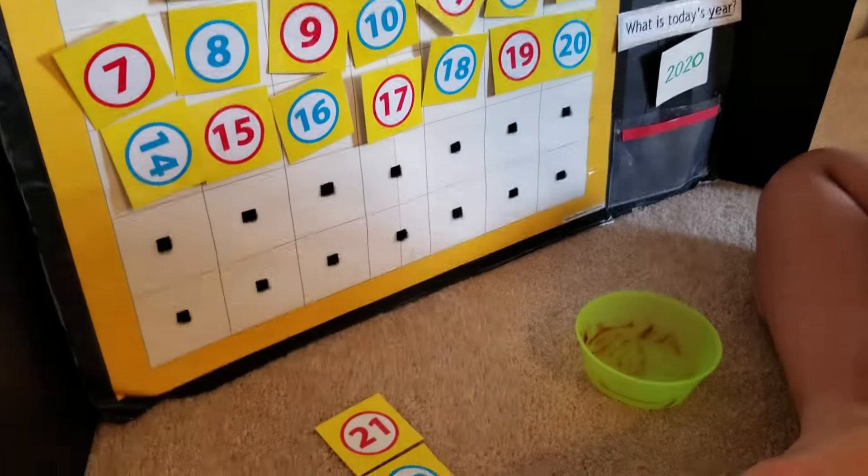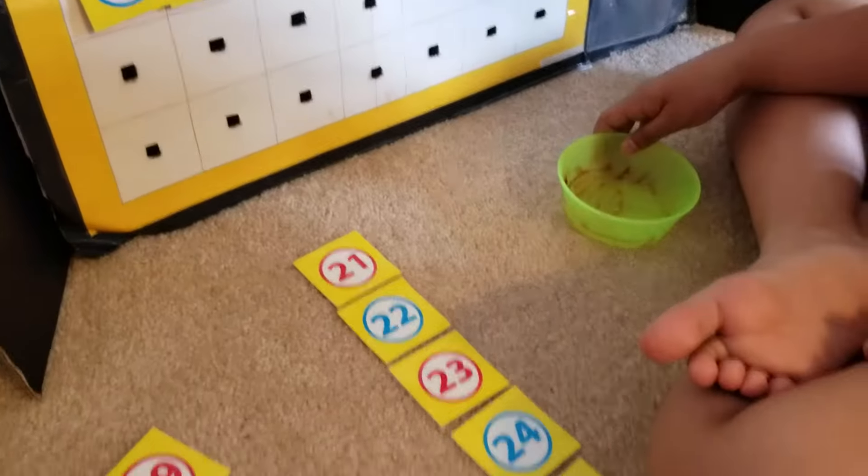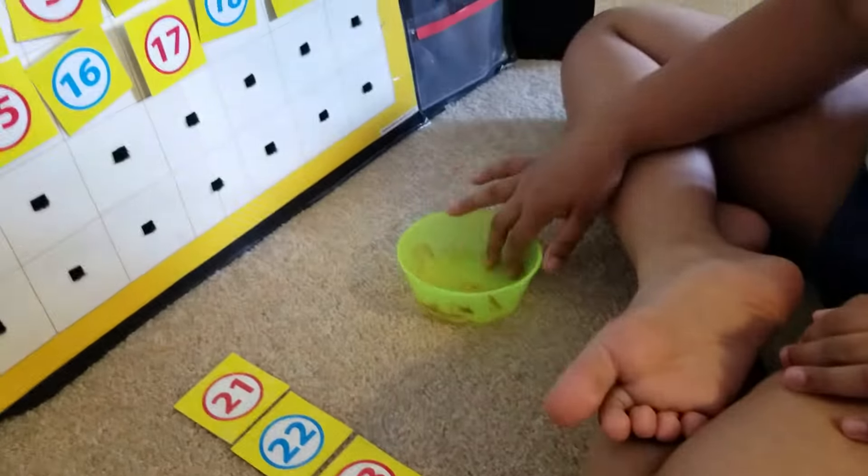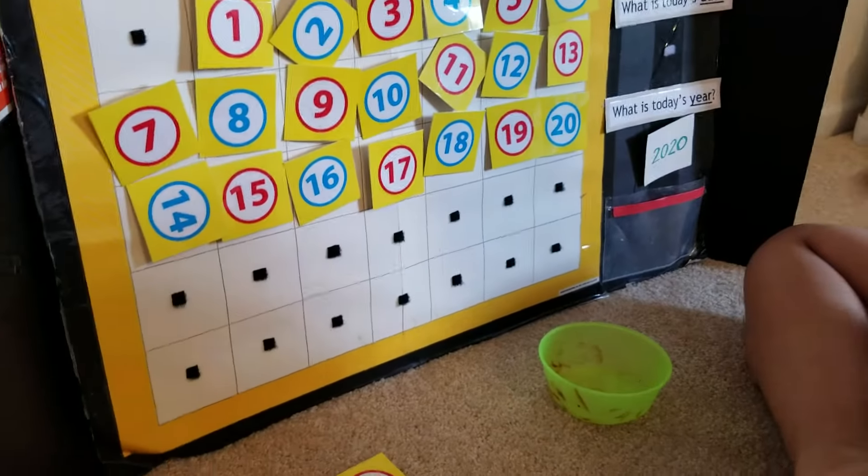K-Chef doesn't know the sequence of numbers 21 to 30, so I have them here in sequence so that he will get it later on. Alright K-Chef, what comes next after 20?